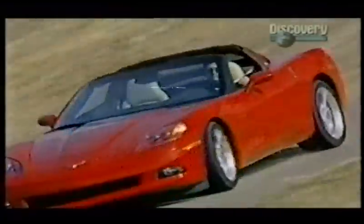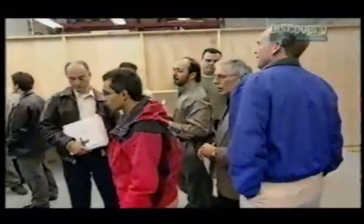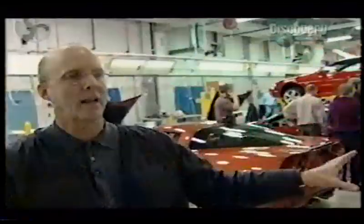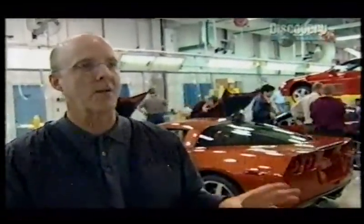The C6 clearly has Corvette blood in its veins, but it's unlike anything seen before. This is the first time I've seen the complete package, and wow, it is very exciting. I would like to operate all the swing panels. It is a coming together of all the hard work that's gone into it, and it is a very strong, powerful statement.